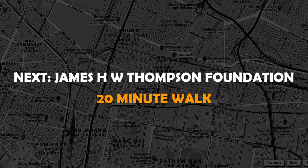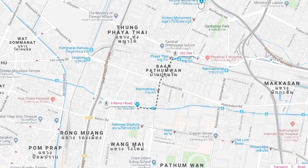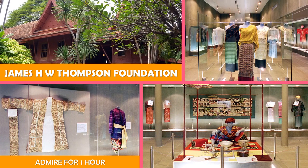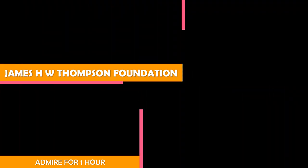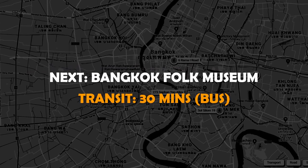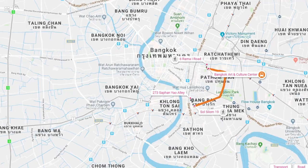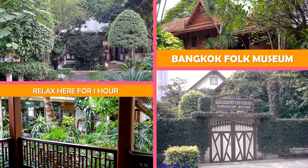Move on to the James H.W. Thompson Foundation — a Thai-style teak house by American entrepreneur Jim Thompson, offering guided tours in many languages. Then on to Bangkok Folk Museum, a compact museum focused primarily on two reconstructed houses from the early 20th century.